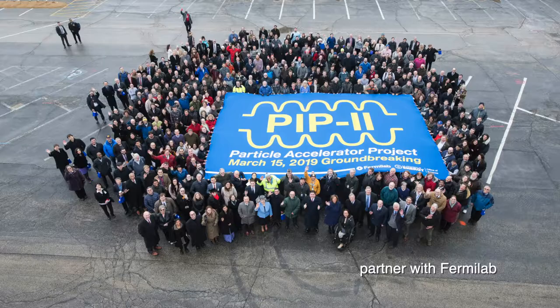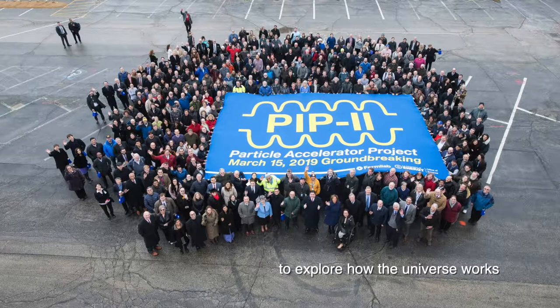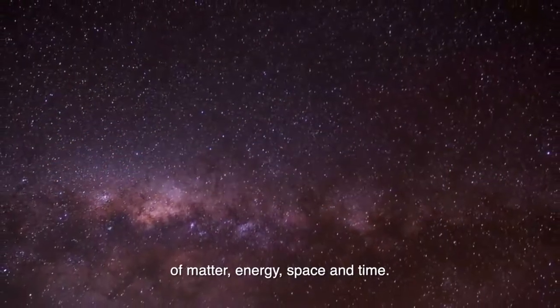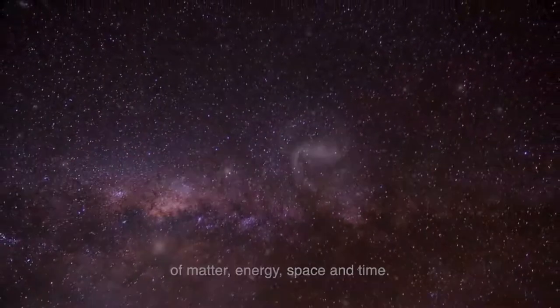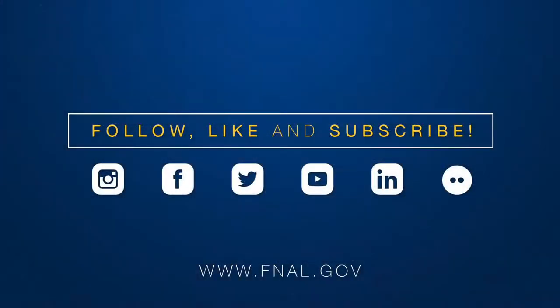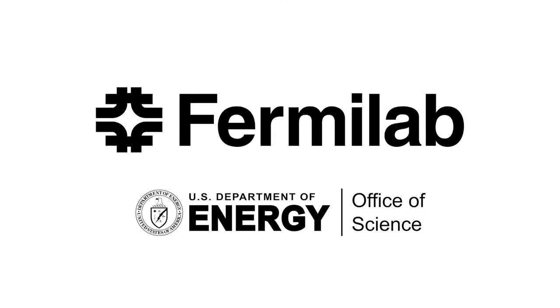Thousands of scientists from around the world partner with Fermilab to explore how the universe works, expanding humanity's understanding of matter, energy, space, and time. Fermilab is solving the mysteries of the universe. Welcome, everybody, to the 2022 Fermilab Open House.